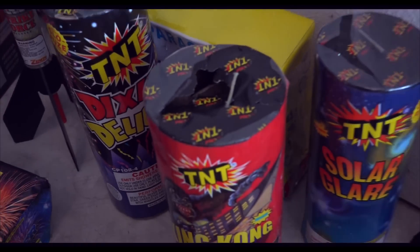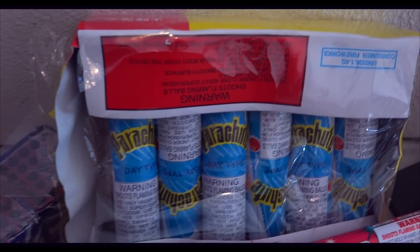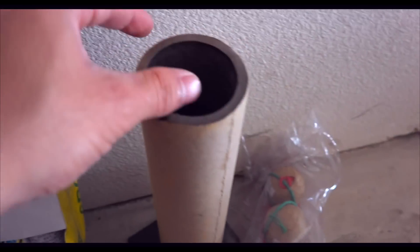Then a few fountains left over, and then some parachutes, candles, missile batteries, and a very good tube with some shells.